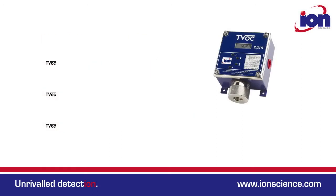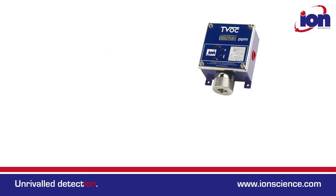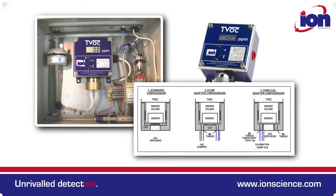The TVOC is a low power, intrinsically safe monitor and works by diffusion, so has no pump. A range of alternative sensor caps, however, allow the TVOC to be integrated into sample systems.